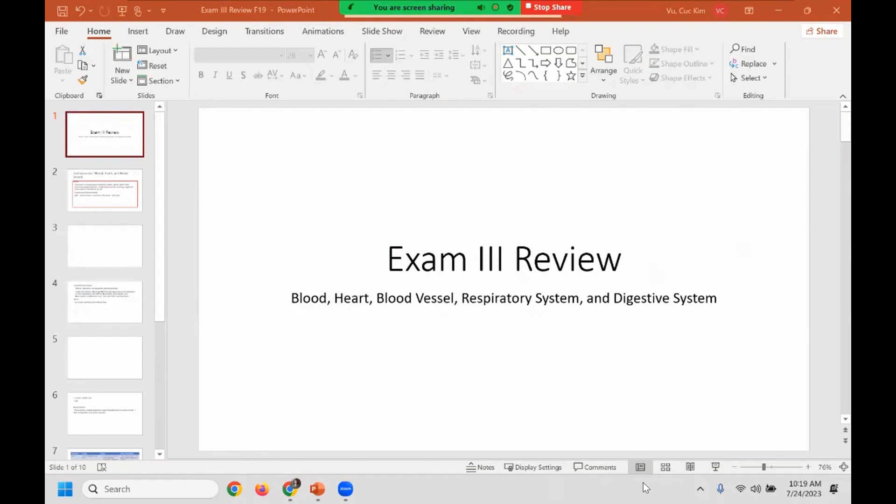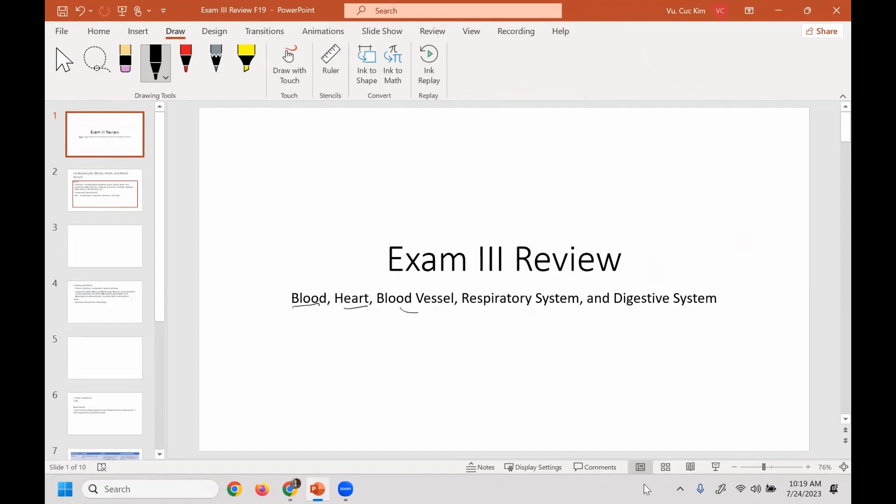So exam 3 review. It seems easy because it's like cardiovascular, respiratory, and digestive, but cardiovascular actually includes blood, heart, and blood vessels, and then you have the respiratory and digestive. So it's actually quite a bit. In terms of difficulty, I would say it's about as difficult as the second exam, so make sure you set aside enough time for it.